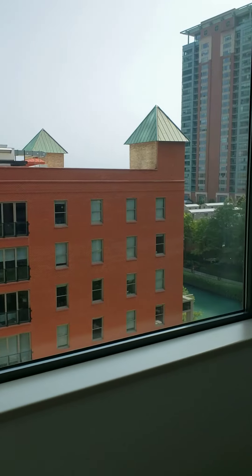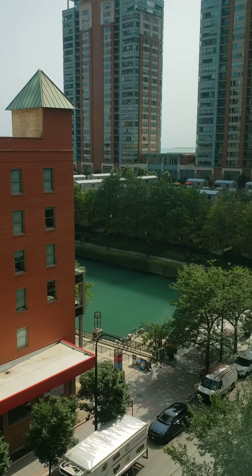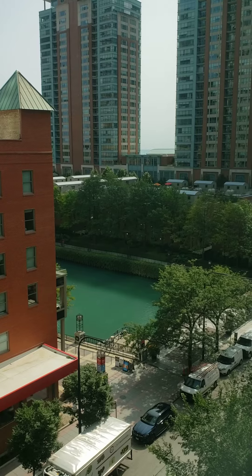I look forward to hearing from you. Have a great day and be safe. This is unit number 480 North McClurg, 902, for $1,850 a month.